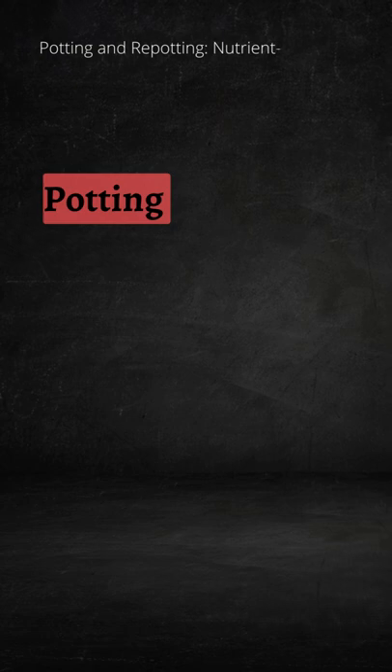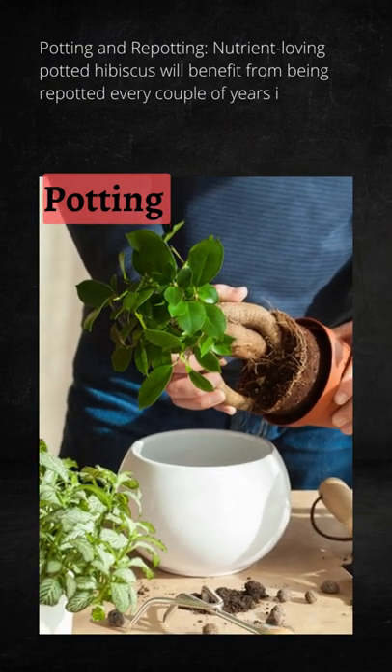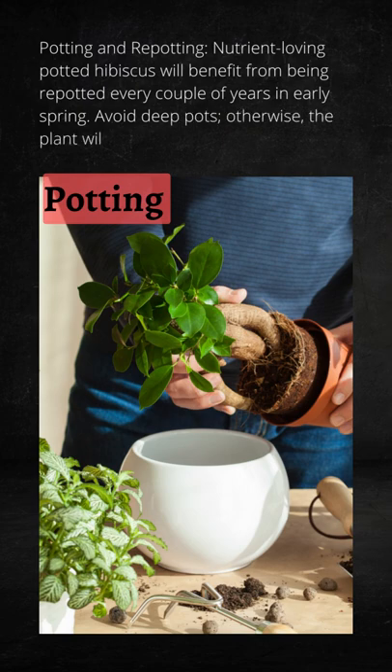Potting and repotting: nutrient-loving potted hibiscus will benefit from being repotted every couple of years in early spring. Avoid deep pots, otherwise the plant will spend a lot of its energy on root development.